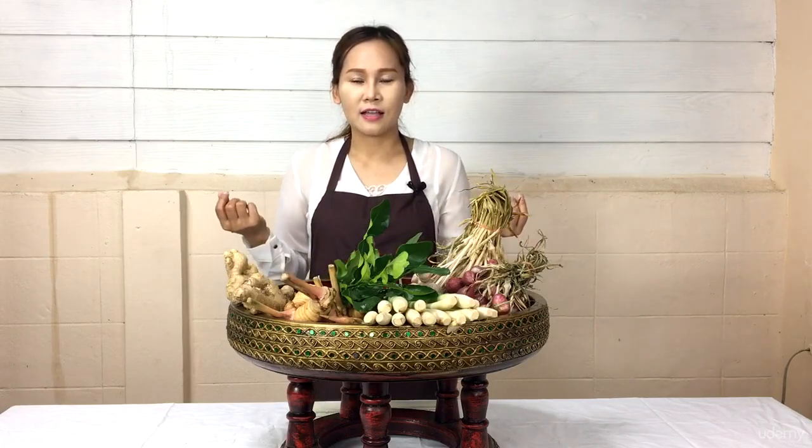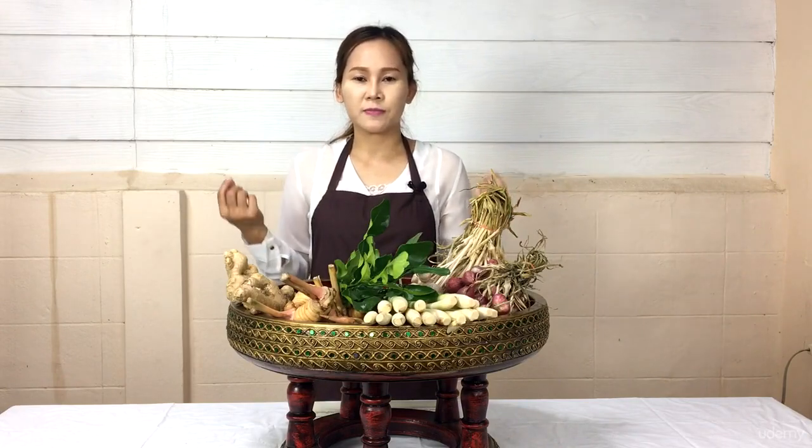In this course, she will propose six meals of Thai cooking. This is her first cooking course being put on the internet. She would like to get some advice or suggestions from all of you. She has tried her best to bring unique and special recipes from well-known restaurants in Thailand to teach you. She thinks this course will benefit people who love Thai cooking, even those who just want to cook Thai food or want to open Thai restaurants.